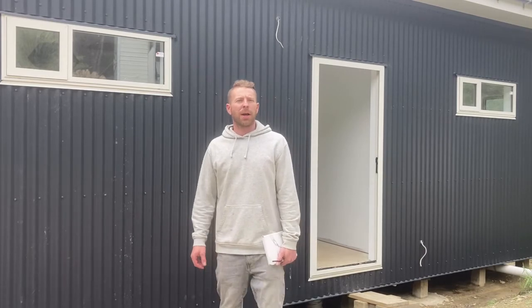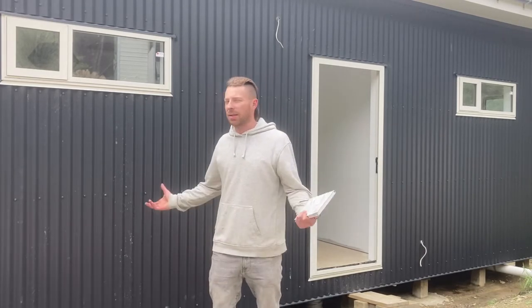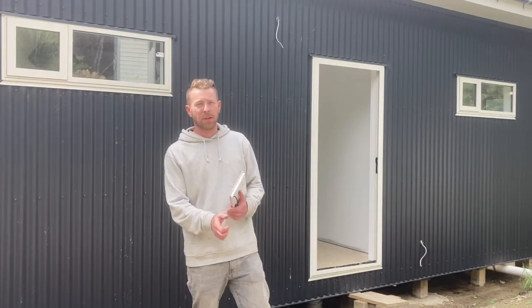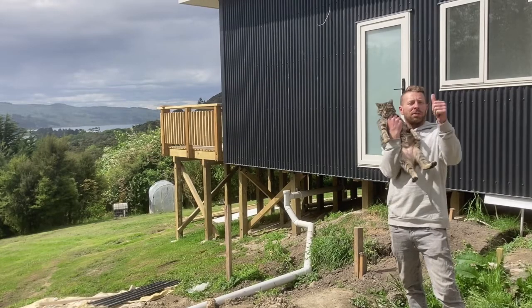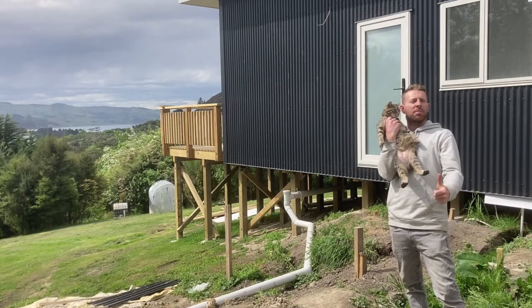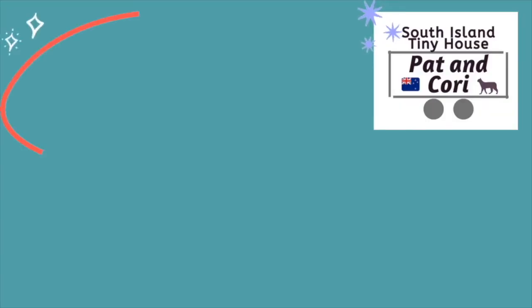As you can see behind me, there's no more scaffolding, which is amazing. You can actually see the whole size of the house now and it's really looking good. Alright, thanks for watching, guys. Don't forget to subscribe and hit the thumbs up or thumbs down. We'll see you next week. Bye.